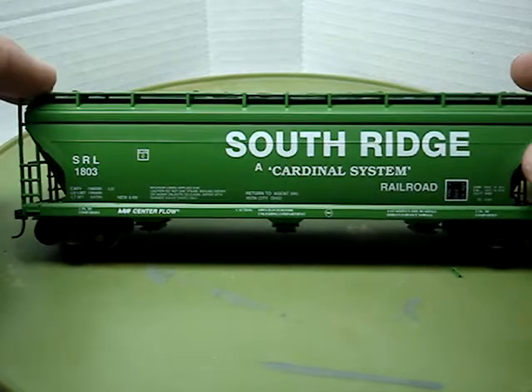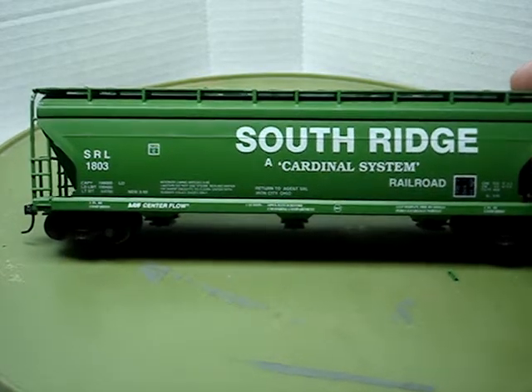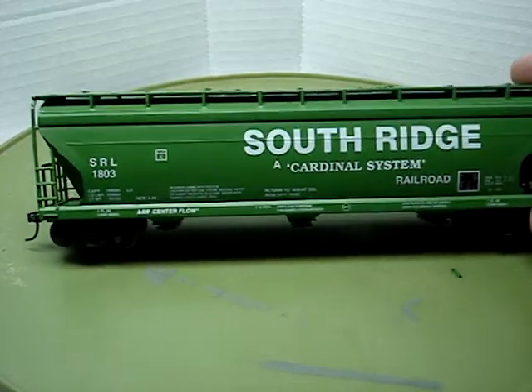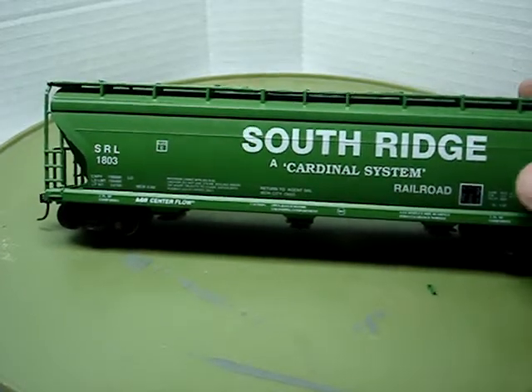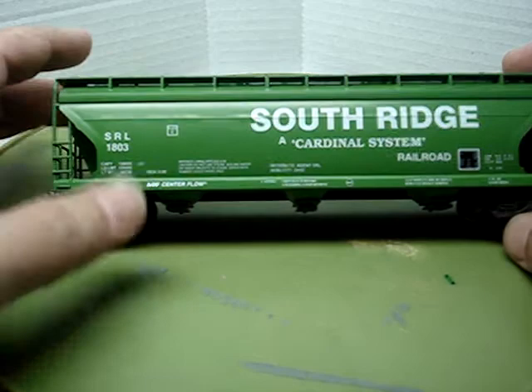This is one McKean model right here, and I have a couple more. This one is very, very special because the late Dean Freytag — that name should ring a bell if you're a steel mill modeler — he's one of the guys that really got my interest in modeling steel. This is a Southridge by McKean Models. I think this car came out in the early 90s. It's a pretty hard car to come across, so if you come across a Southridge car, snatch it up when you can because they're pretty rare.